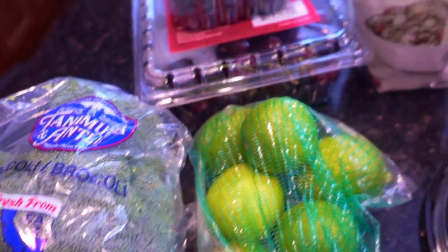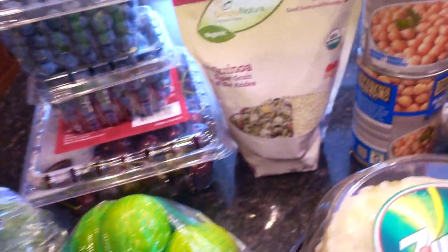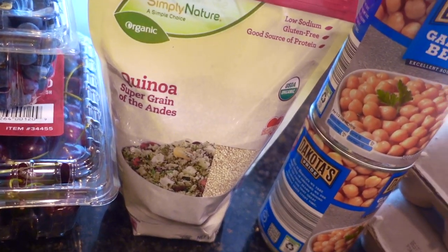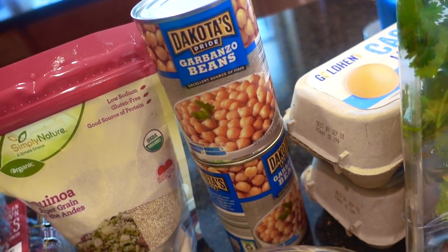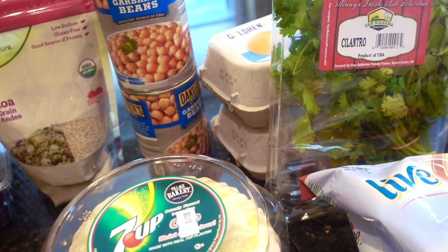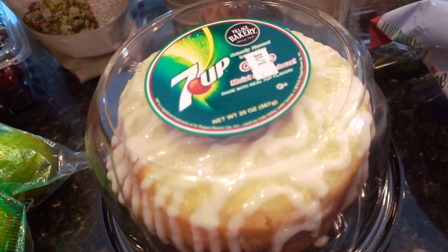A couple heads of iceberg lettuce, a bag of limes, some broccoli, some cherries at the bottom there, and two containers of blueberries. Decided to try their quinoa — I'm going to be making a salad with those — some chickpeas or garbanzo beans, and a couple of containers of eggs.